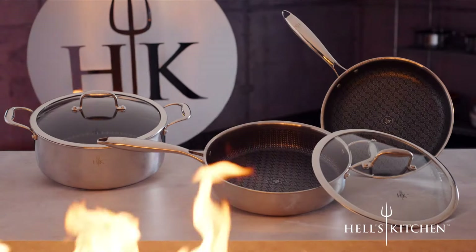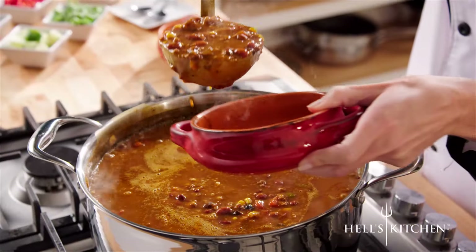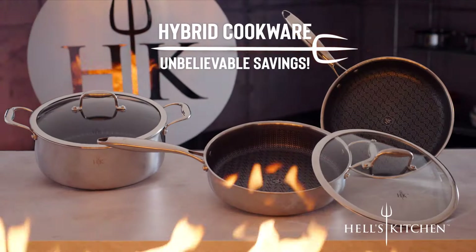Choose the individual Tri-Clad pan or set that's right for you: the 11-inch fry pan, the huge capacity 7.5-quart stock pot, or the double-handled 4-quart sauté pan. All available at unbelievable savings. Order now.